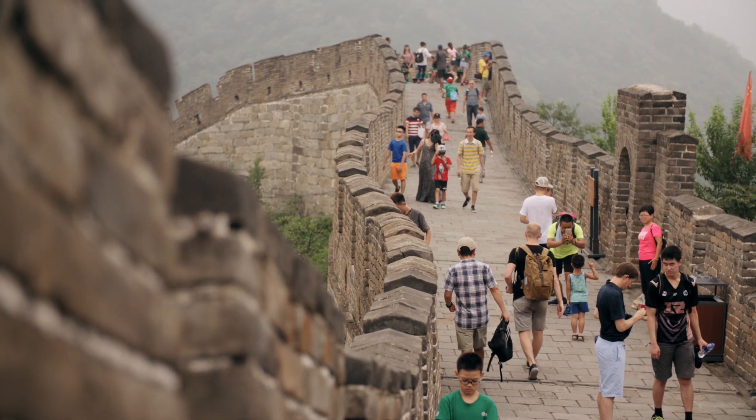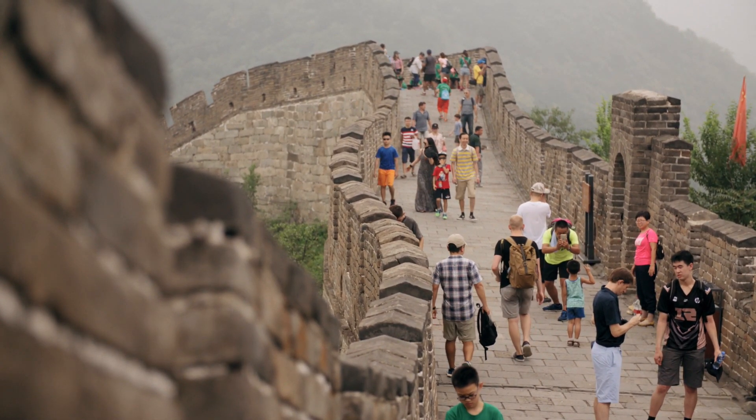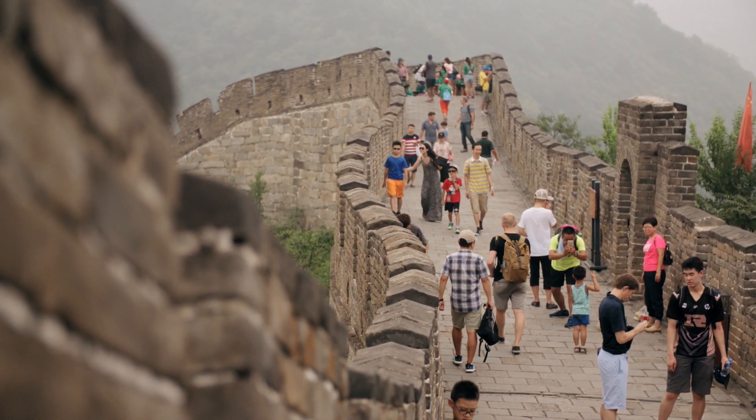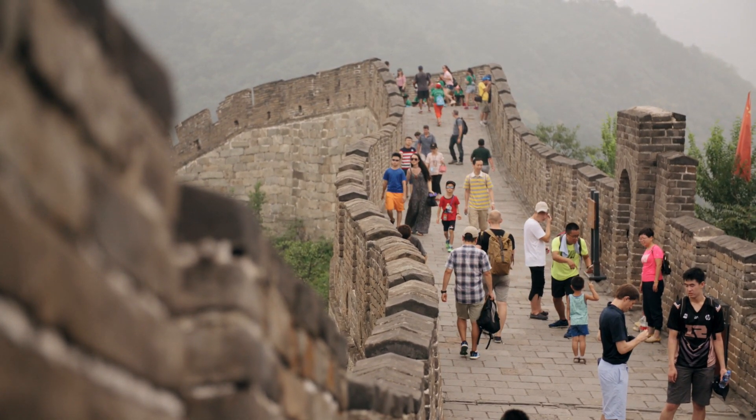As we walk along this ancient marvel, it's hard not to be captivated by its grandeur. The Great Wall was constructed over several centuries, with its earliest sections dating back more than 2,000 years. It was originally built as a defensive fortification to protect China from invading forces.